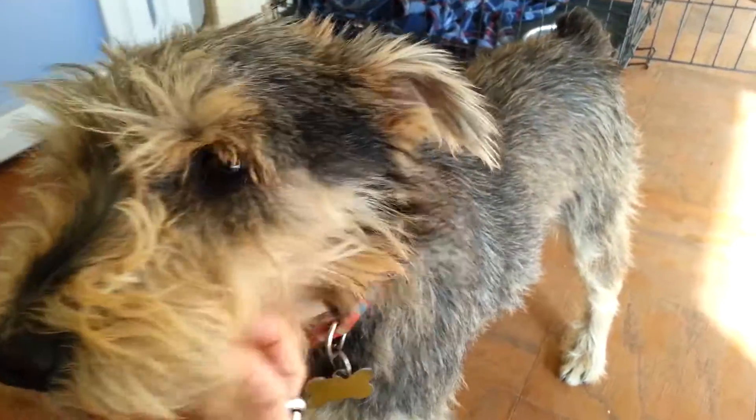This is Winston. Winston is our Schnauzer and he's got a big scruffy face. He's got the Schnauzer body hair that could be trimmed a little bit more, but he is very cute.